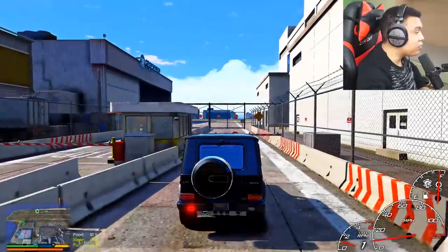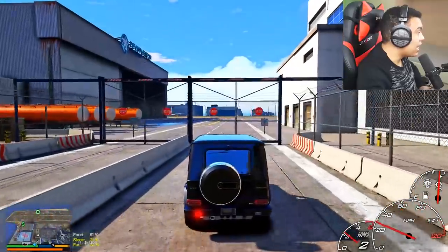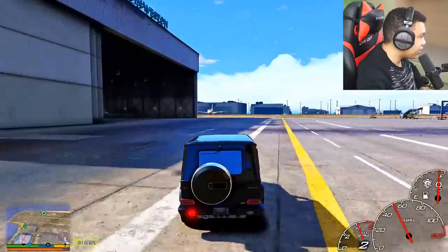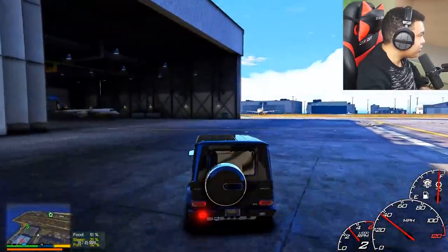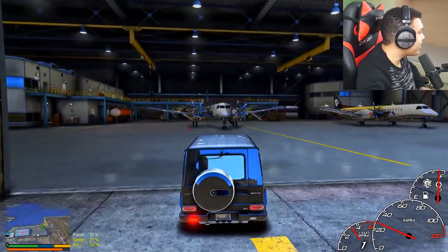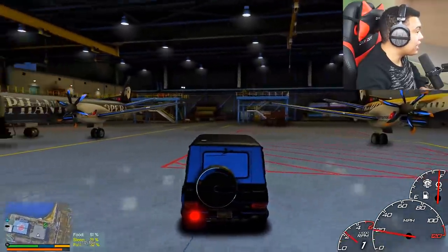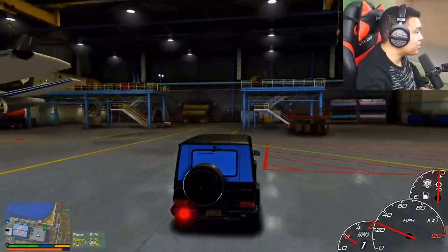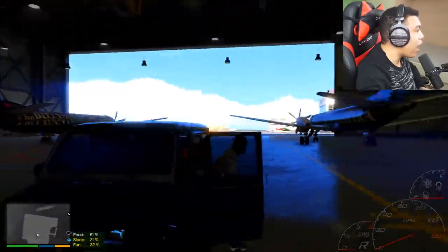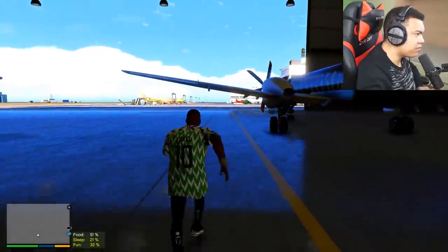Mr. Johnson managed to buy a few commercial jets for the Clinton Airlines, so let's go check out the new commercial jets for the first time ever. I think the jets are somewhere here. Look at that, wow! So these are the new commercial jets for the Clinton Airlines. Mr. Johnson started a new business — this is crazy, guys!